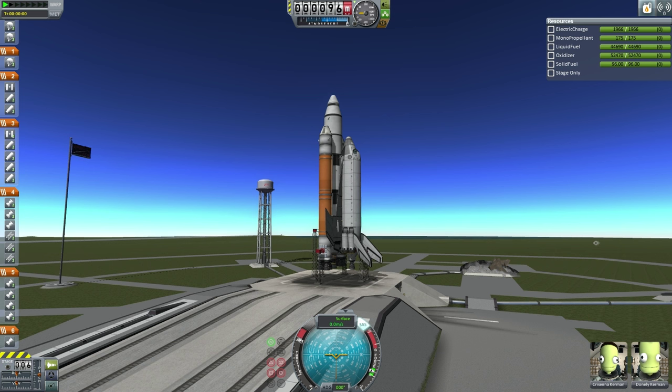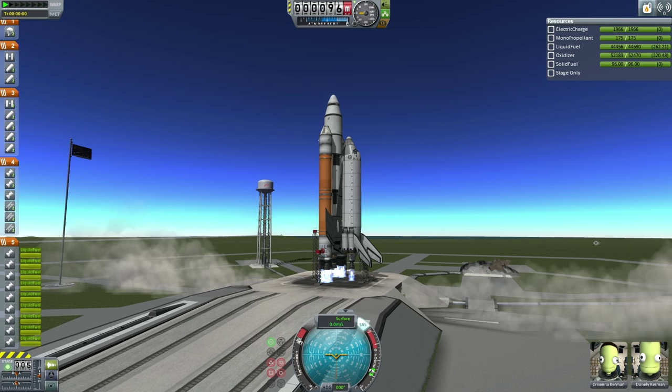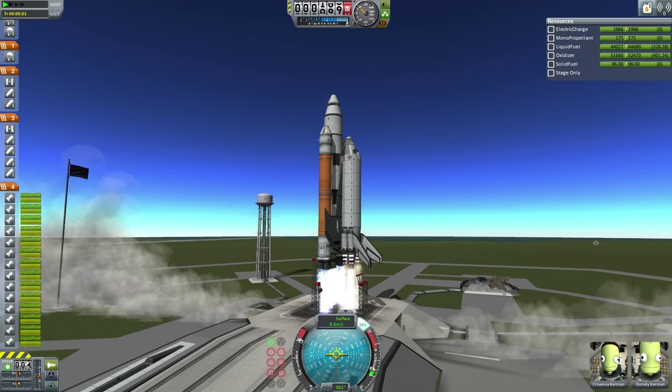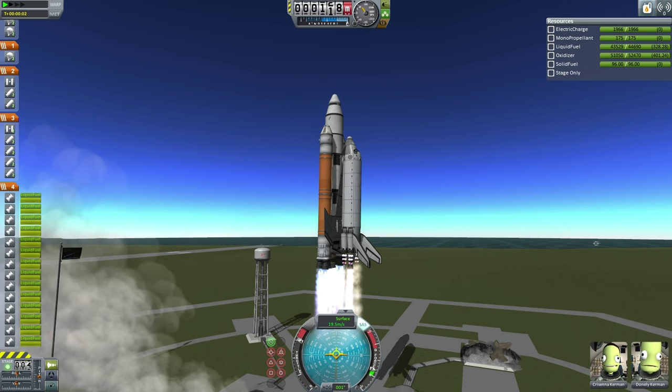And here we go picking up the countdown. T-10, 9, 8, 7, 6, engine ignition, and engine ignition on the boosters, 1, and liftoff. We have liftoff of ETS-10A to Hoffman Station, carrying vital fuel for future missions.